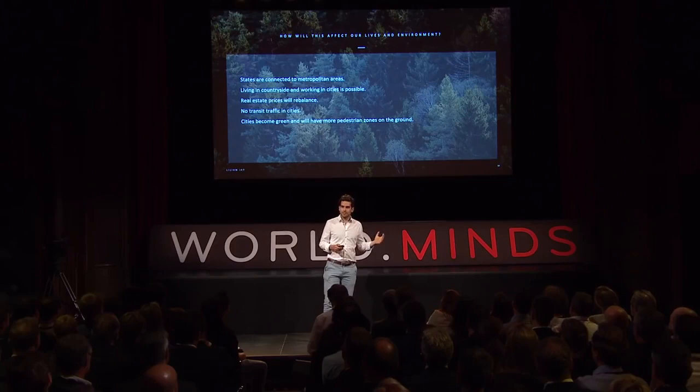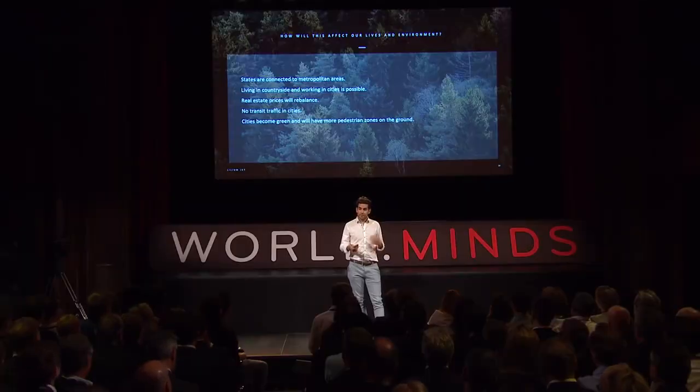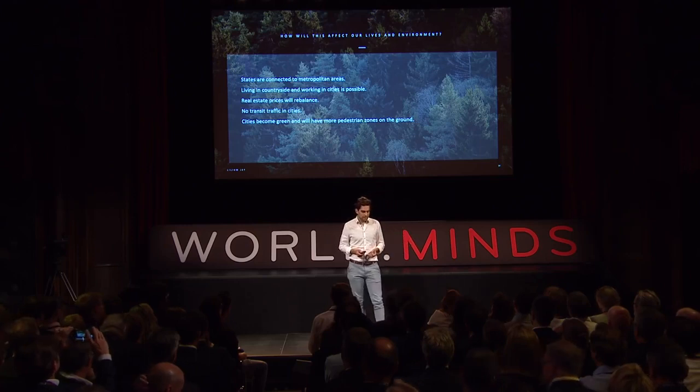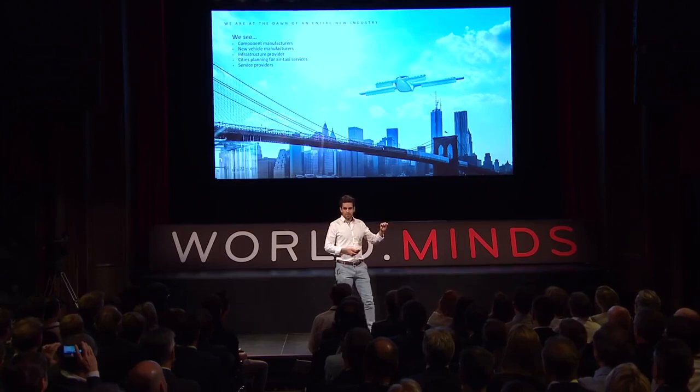What does it mean to have a new transportation system that represents the same step change in speed as from a bicycle to a car, but at the same price? We think everything is going to change. States will be connected to one metropolitan area. It will be easy to live in the countryside and work in cities. We will rebalance real estate prices, eliminate transit traffic in cities, and make cities greener. We really think we are at the dawn of a new industry — and that's what we already see growing right now.